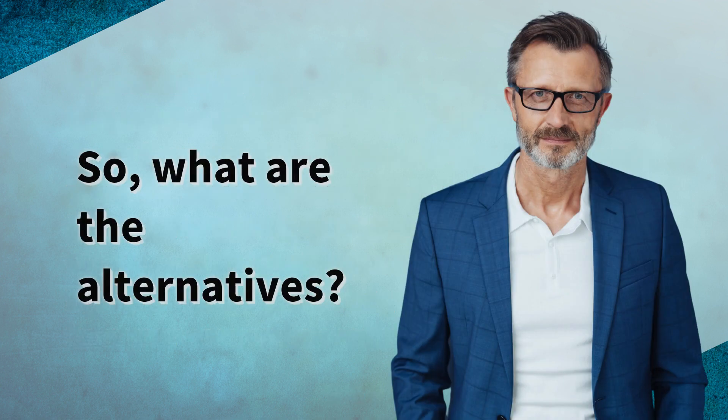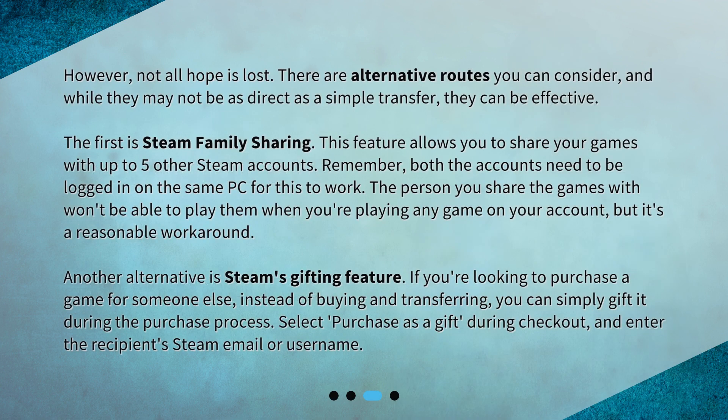So, what are the alternatives? Not all hope is lost. There are alternative routes you can consider, and while they may not be as direct as a simple transfer, they can be effective. The first is Steam Family Sharing. This feature allows you to share your games with up to five other Steam accounts. Both accounts need to be logged in on the same PC for this to work. The person you share the games with won't be able to play them when you're playing any game on your account, but it's a reasonable workaround.